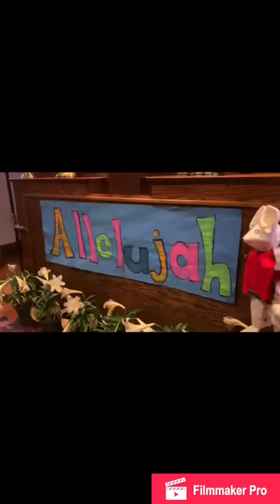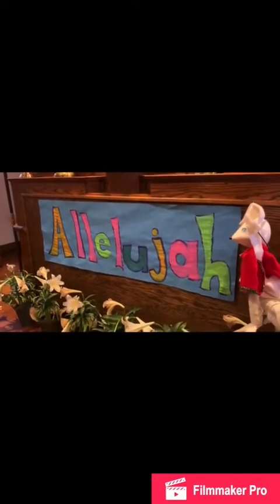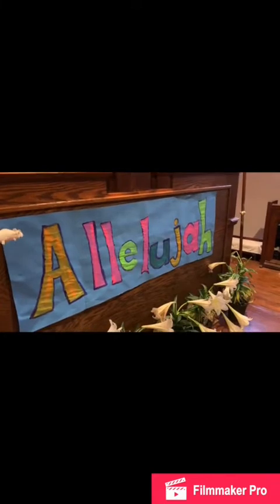Let's go look inside. I wonder what this big scroll is. Let's take it out and see. Yay, the alleluiahs are back! They certainly are. Alleluia!